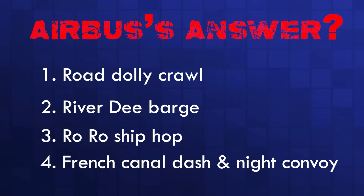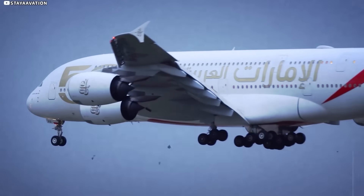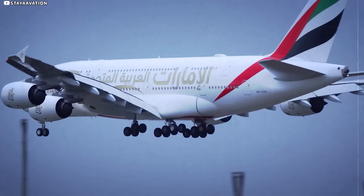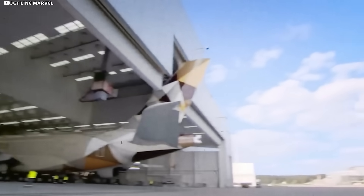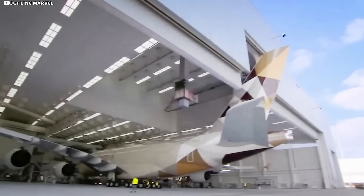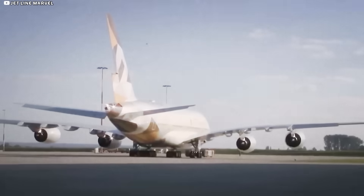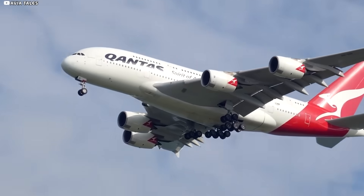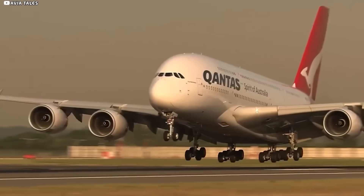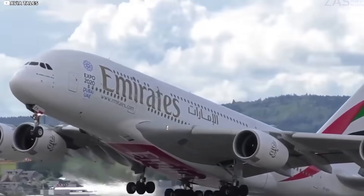Airbus's answer? A four-leg relay worthy of Mission Impossible. First, a road dolly crawl: from the Broughton flowline, each wing rolls out at three miles per hour behind a pair of spotters armed with yardsticks and broom handles — clearance under the factory door lintel barely eight inches. Then at Moston Dock, the wing slides onto a custom pontoon with air-cushion pads, and tug crews wait for a spring-tide high enough to clear a 19th-century railway bridge — one chance every two weeks.